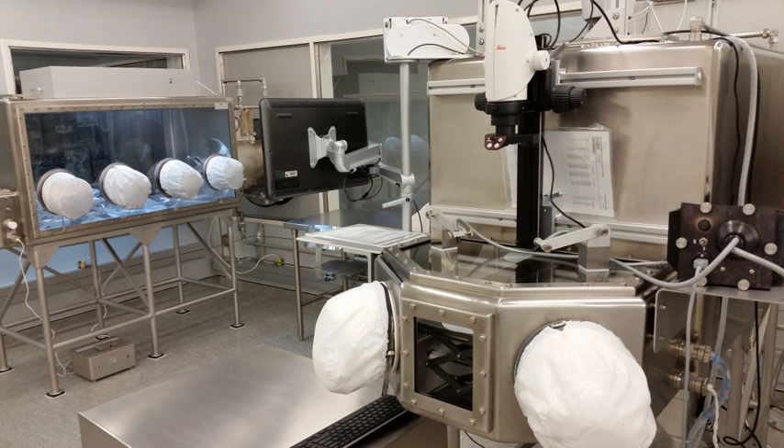The facility has room to store many more lunar samples, and NASA anticipates that more samples from the Moon will be brought back and processed and curated in the lab.